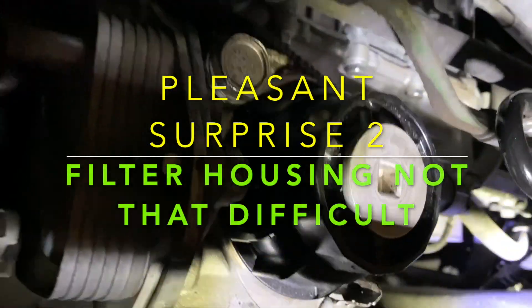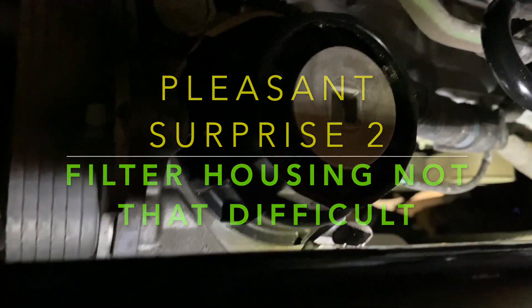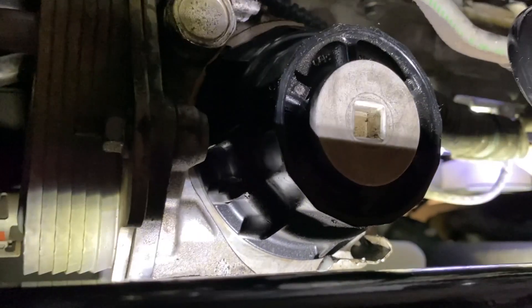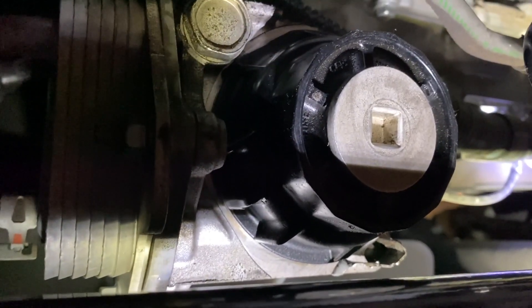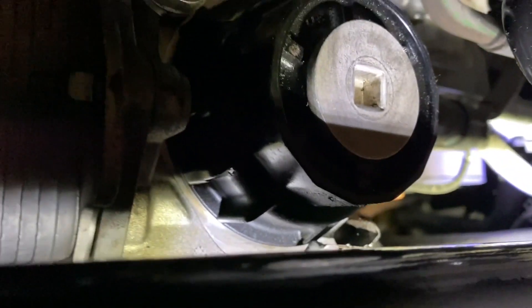One of the frequent complaints about the Tundra is right here with this housing for the oil filter. It does kind of stink, but I'll also tell you it's way better than what was in my Ram 1500, where I had to reach up and around and get hot oil on my arm and glove every time I changed it. This actually makes it quite a bit easier. Before you take this cap off, it's just a simple three-eighths drive to go ahead and remove it — nothing too complicated.